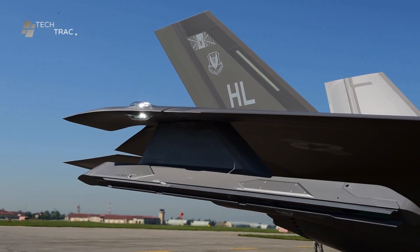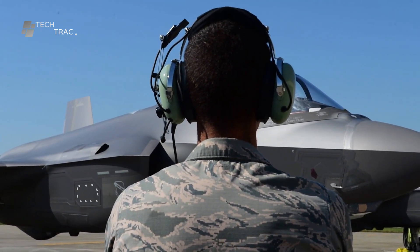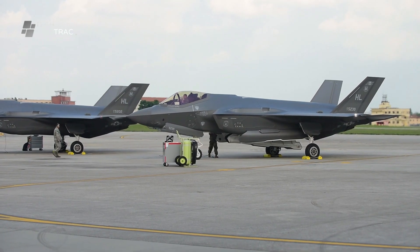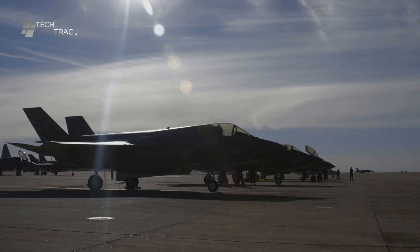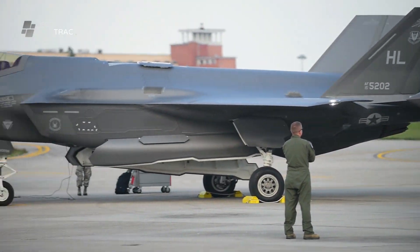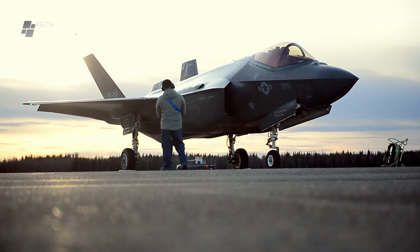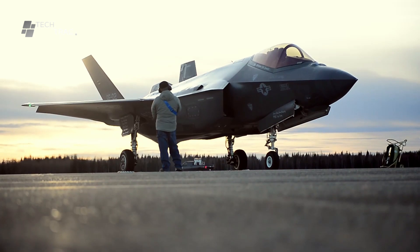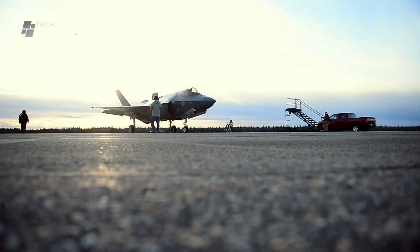The aircraft is refueled according to mission requirements, with careful calculations to ensure sufficient fuel availability during the operation. If the mission involves combat operations, the aircraft is equipped with the necessary weapons, such as missiles and bombs. Technicians also check the aircraft's avionics and electronic systems, ensuring all communication, navigation, and sensor devices are functioning properly.